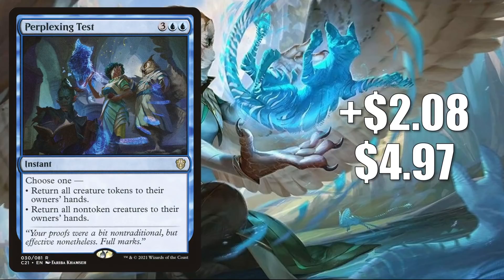Number 7 is Perplexing Test. This is up $2.08 this week to $4.97 — that is a 72% increase. This is another good upgrade to Spirit Squadron, and again, many players are putting this in fresh builds around Millicent. Plus, it is another card that can show up and draw off Visionary Stitcher Commander decks too.